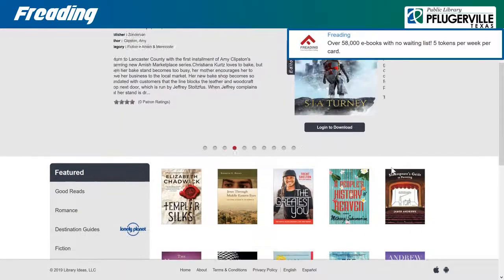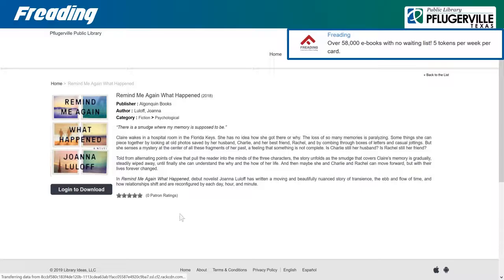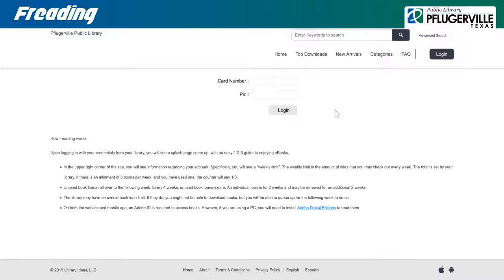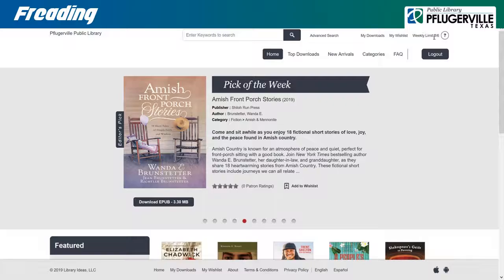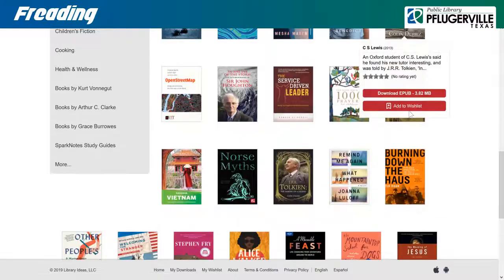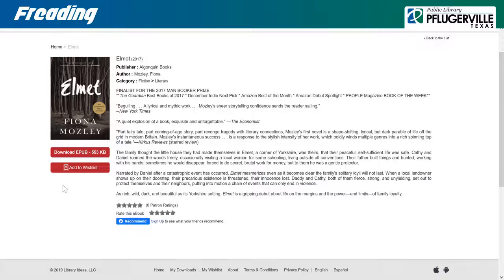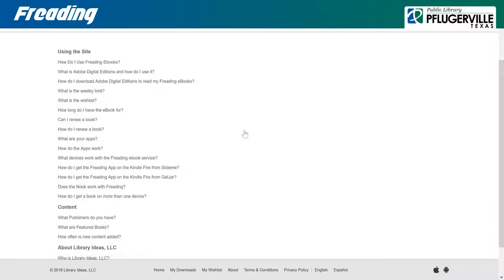Freeding is an e-book service Pflugerville Public Library has invested in to offer additional free electronic reading material for our patrons. After accessing this resource, you will be prompted to log in using your card number and password, here referred to as a PIN. Freeding features a weekly limit to how many books you may check out at once, with that initial limit for our patrons being 3. Any unused book loans will roll over each week for up to 4 weeks, allowing more checkouts at that time. Each book downloaded will be retained for a 2-week initial period and can be extended for an additional 2 weeks on the day of renewal by hitting the book's download button a second time. For more information and answers to additional questions, be sure to visit their FAQ.